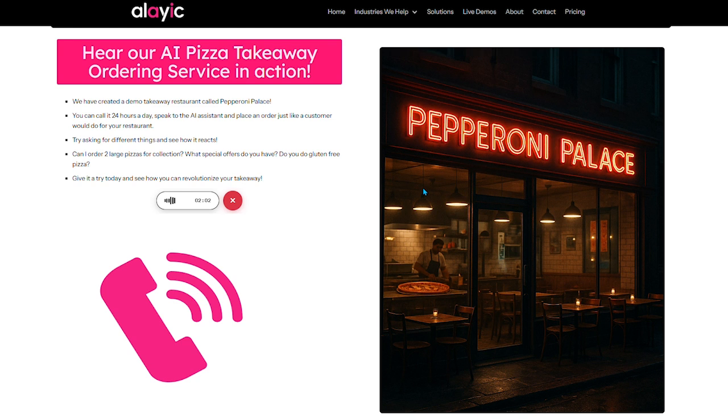Is there anything else I can help you with today? No, that's all, thank you. Thanks for calling Pepperoni Palace. Thanks, bye. We will create a free demo for your restaurant like this in 24 hours. Get in contact today.